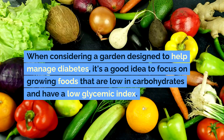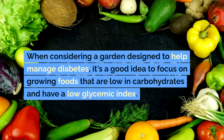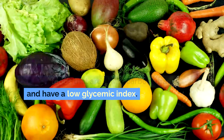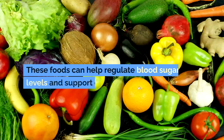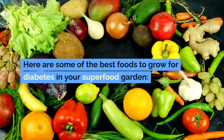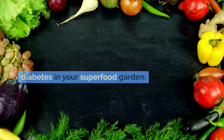When considering a garden designed to help manage diabetes, it's a good idea to focus on growing foods that are low in carbohydrates and have a low glycemic index. These foods can help regulate blood sugar levels and support overall health. Here are some of the best foods to grow for diabetes in your superfood garden.